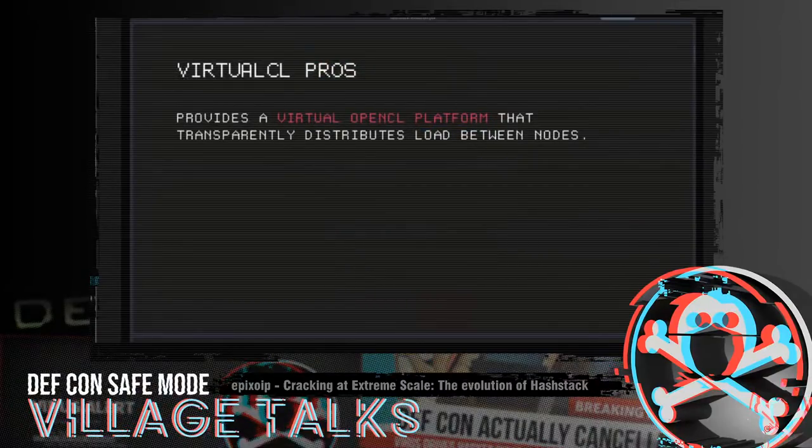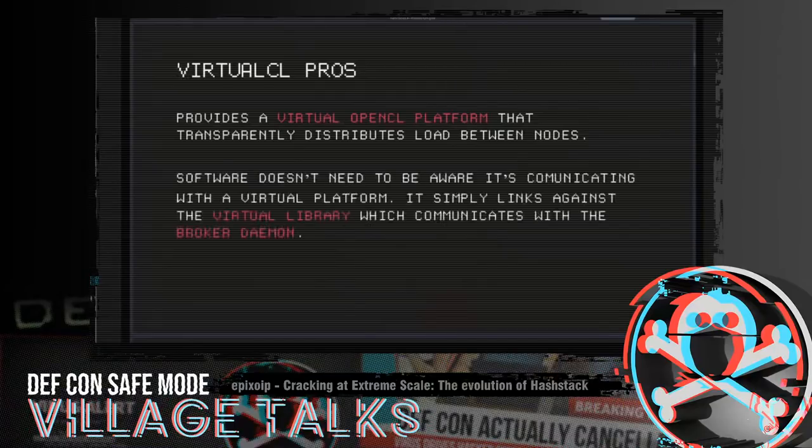VirtualCL was cool at the time because it was the first solution I knew of that enabled us to transparently distribute OpenCL jobs across an arbitrary cluster. VirtualCL provides a virtual OpenCL platform, and the target software doesn't need to be aware it's communicating with a virtual platform — it just sees VirtualCL as any other OpenCL platform, just like AMD, NVIDIA, or Intel.